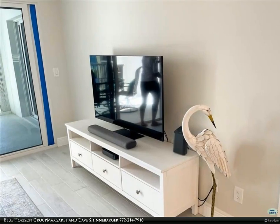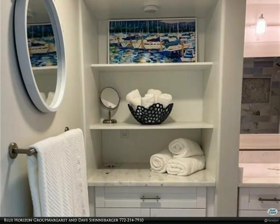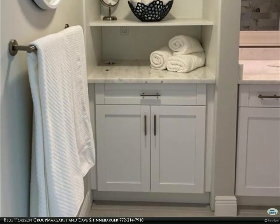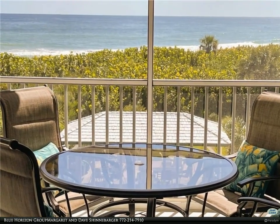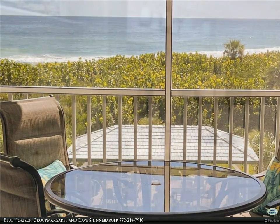Heated community pool, deeded beach access. Ocean club membership available — golf, tennis, fitness center, beach club. One covered parking spot and large storage space. 15 minutes to historical downtown Stuart and Jensen Beach. Welcome to Blue Horizons.